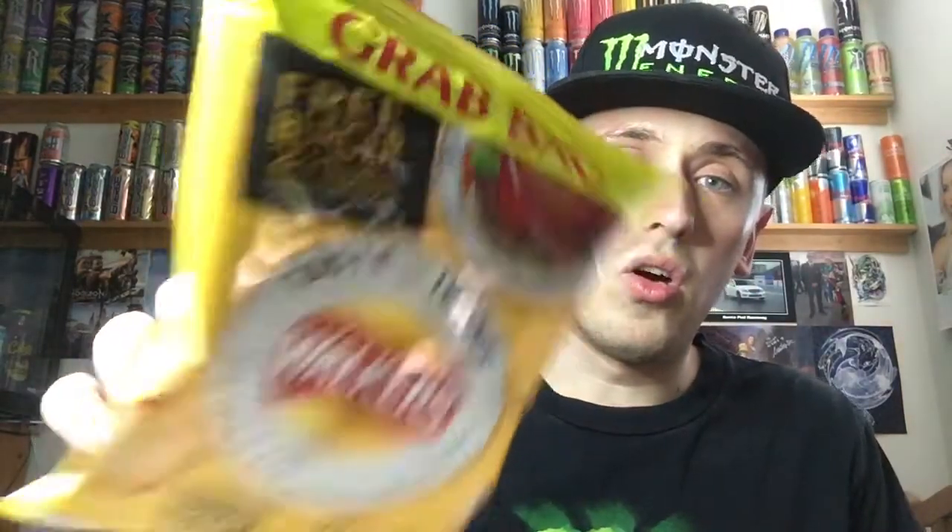So you get a free burger — two for one on burgers — with this pack, but I probably won't even use that. This is a grab bag, so it's a bigger bag. They were selling two bags for £1.50, which is a bit expensive for crisps, but I'm buying them to review so we'll let them off. On the back of the pack it says: 'We've partnered with the nation's most loved restaurants to bring an irresistible restaurant experience — we've transformed iconic dishes into tasty crisps and you can enjoy a free burger with a two-for-one voucher at GBK, Gourmet Burger Kitchen.'